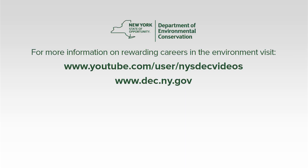For more videos and information about DEC's staff and their important mission to protect the environment, go to our YouTube channel or visit our website at www.dec.ny.gov.